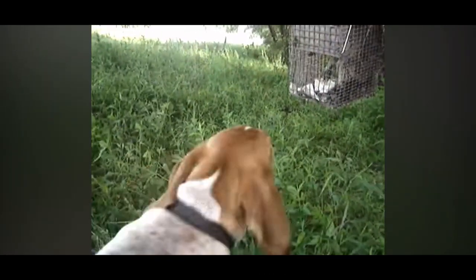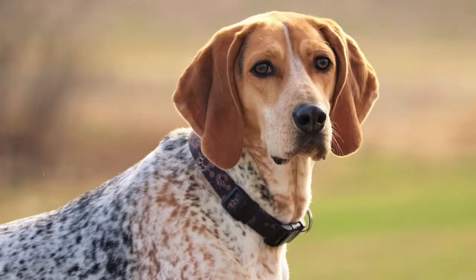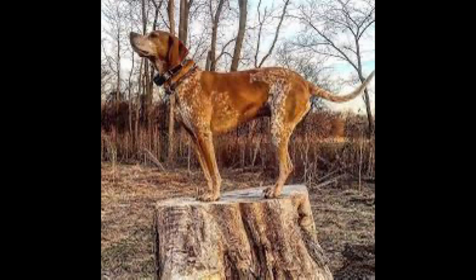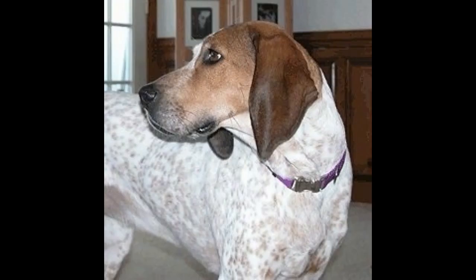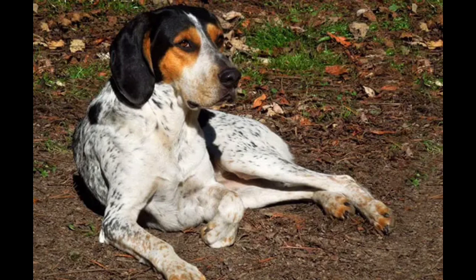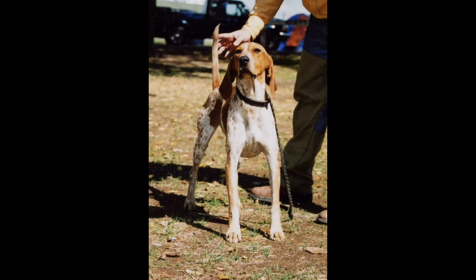Coonhounds generally don't do well in apartments. They need space to run around and they can sometimes howl when excited, so your neighbors might not appreciate that. Red Tick Coonhounds can be good with kids if raised properly and can do great with other dogs. However, because of their strong prey drives, they wouldn't do well living with small animals — imagine them treeing your cat up to the top of the bookshelf. They can also do well with meeting new people if properly socialized, and I've heard stories of these dogs saving family members from strangers by growling and putting on a threat display.